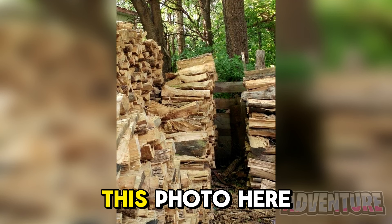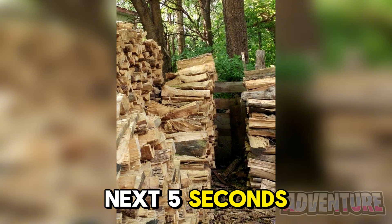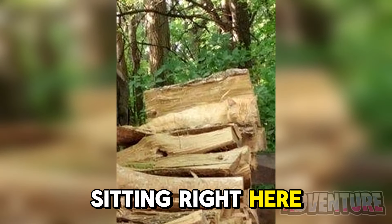There's a cat hidden somewhere in this photo here. Let's see if you can find it in the next 5 seconds — I'll then reveal the answer. Alright so the cat is actually sitting right here on top of the wood.